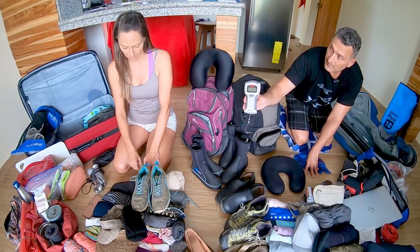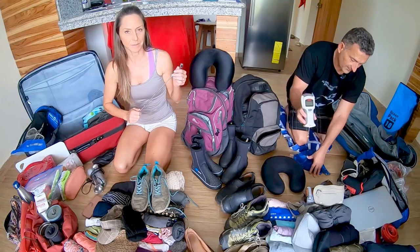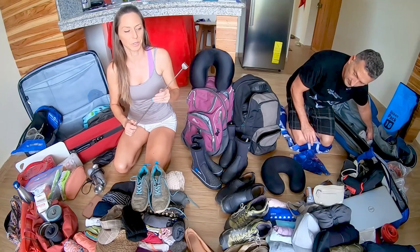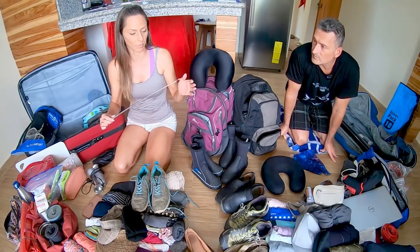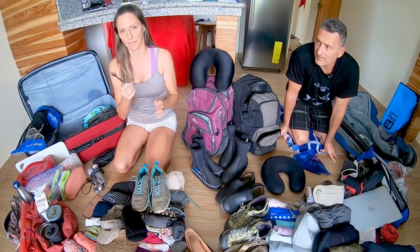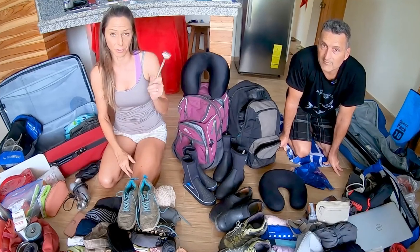We use the luggage scale every time we move on an airplane. The last thing we pack that we both use is a compact metal back scratcher. I found it in a cheap store at home — it's metal so it gives a good scratch, it's compact, and I keep it on the bedside or in the bathroom. Very handy in travel size.